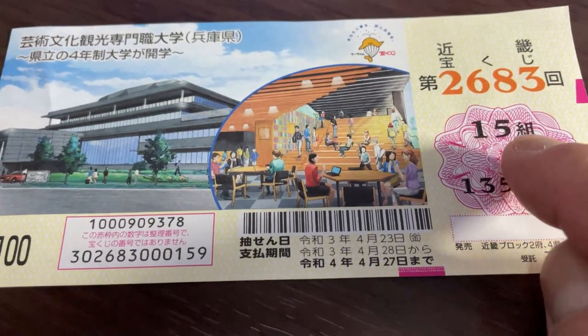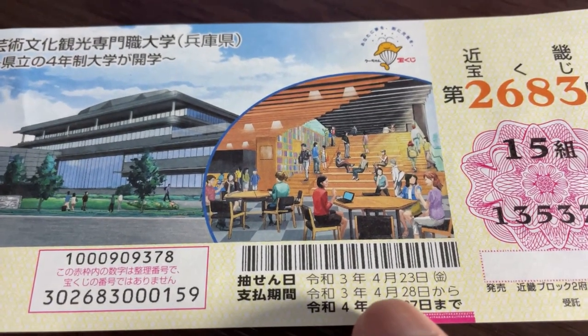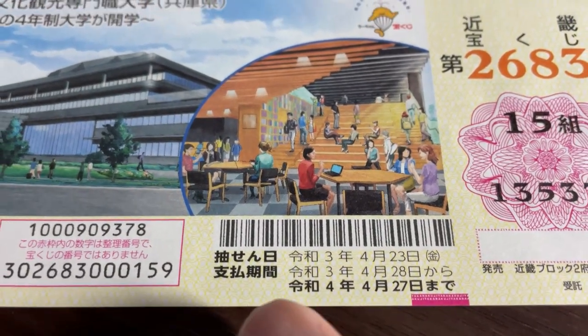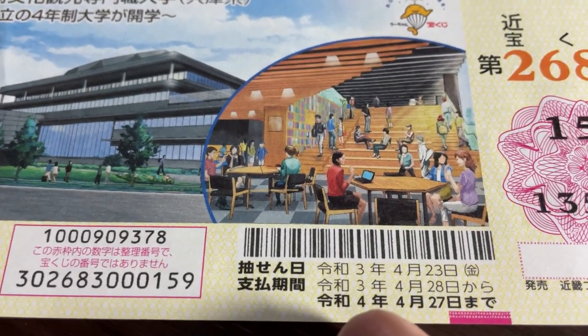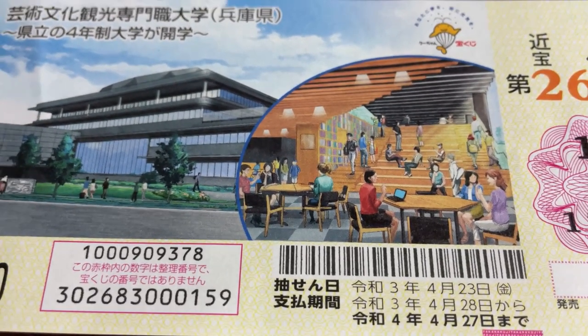This is my grouping number and these are my actual numbers. The drawing date was on April 23rd, 2021, REIWA III. This is the payment period from April 28th, REIWA III till April 27th, REIWA IV — that's 2022.